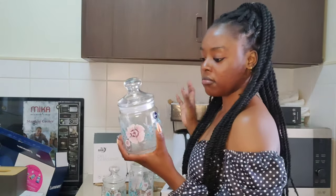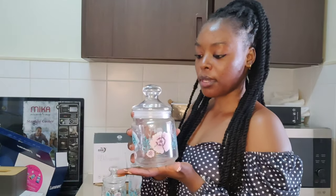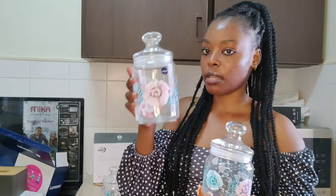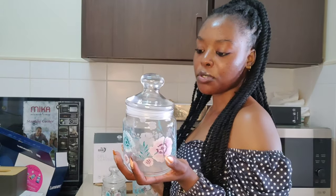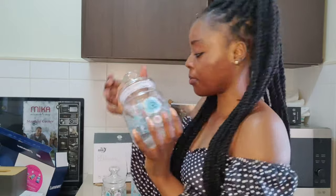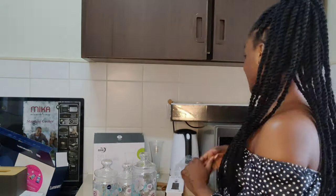Pretty affordable, because normally when I see them selling online they go for about 600 shillings each. I got three for 1000 shillings — the only thing I'm not happy about is that they're not clear, I just wanted a clear jar. But this will still work for me.